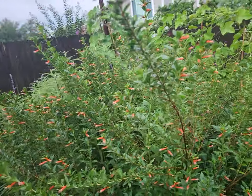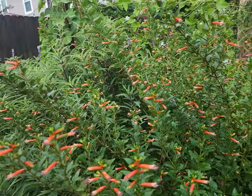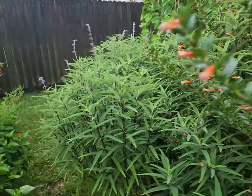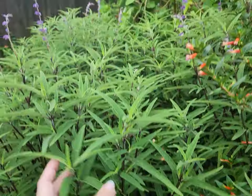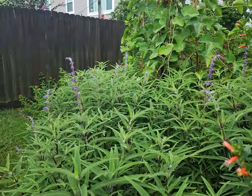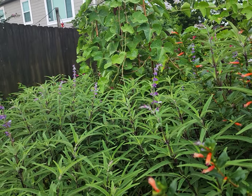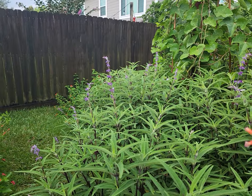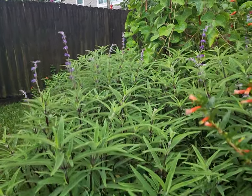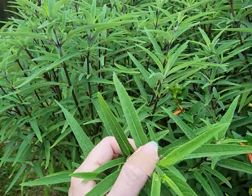As I continue over this way, I love these plants — just love them. They are Mexican sage, and they're starting to bloom again. Another flush of blooms here. Nice and thick, soft leaves.